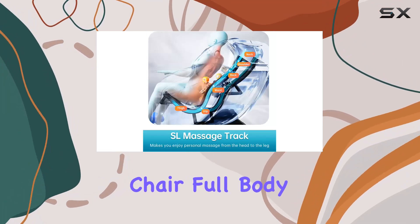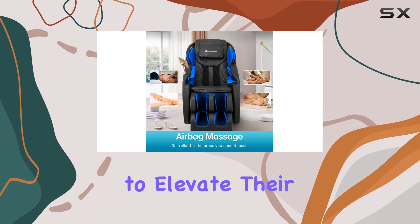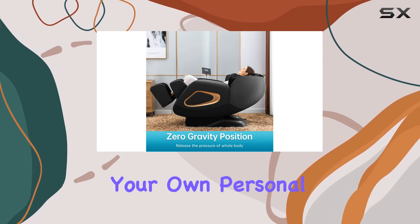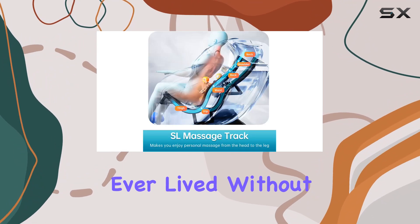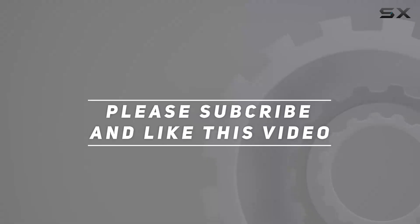Overall, the Massage Chair Full Body Zero Gravity SL Track Recliner is a must-have for anyone looking to elevate their relaxation game. With its advanced features and customizable options, it's like having your own personal masseuse on call 24/7. Once you experience the bliss of this chair, you'll wonder how you ever lived without it. Check out the video description for an updated price, and thank you for watching.